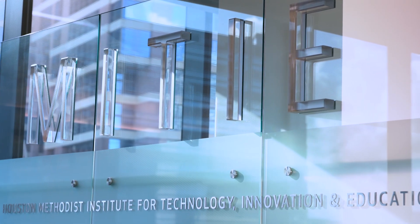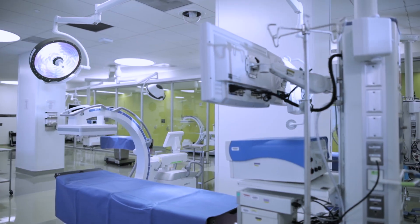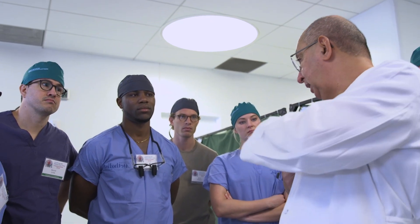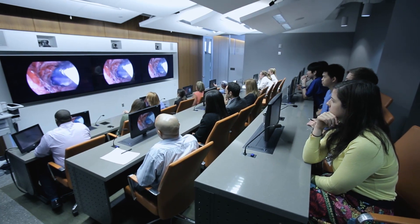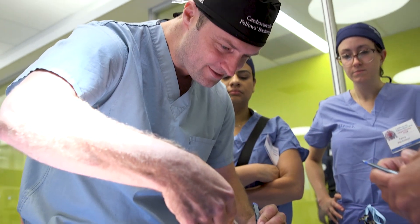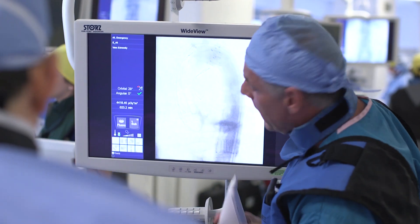The Houston Methodist Institute for Technology, Innovation and Education, or MITEI, features 35,000 square feet of continuous space to quickly assess technology for proof-of-concept or early feasibility testing, as well as to train in the use of commercially available technology. MITEI consists of a virtual presence suite and networking connectivity throughout the Houston Methodist Hospital system, a skills lab equipped with 15 stations to conduct hands-on procedural training using various models and private ORs, and a hybrid surgical suite containing an angio suite and MR capability within one room, allowing for real-time image-guided procedures.